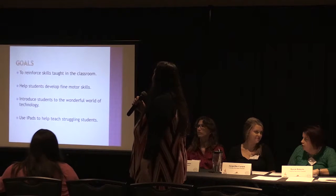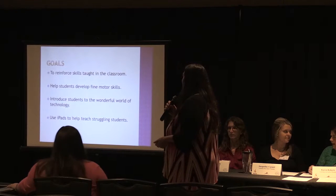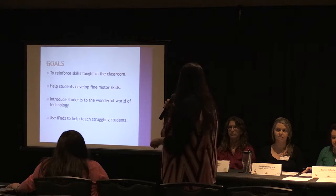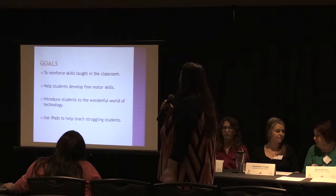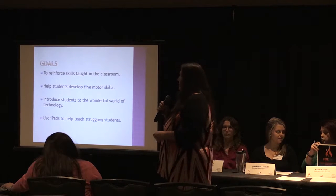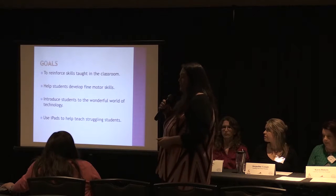The goals were to reinforce the skills that were taught in the classroom and to help students develop fine motor skills. With their tiny hands, it's good for their fine motor skills. We also wanted to introduce students to the wonderful world of technology, because some students don't have an opportunity to have technology at home, and to use iPads to help teach the struggling students.